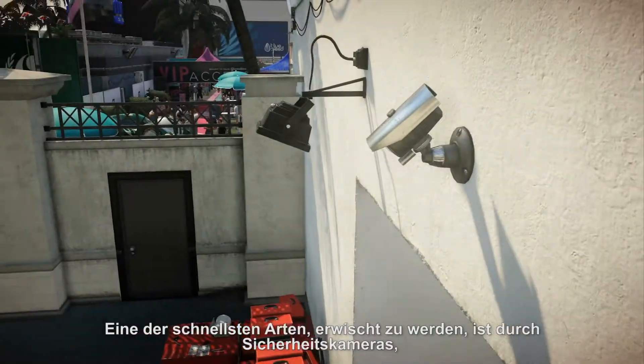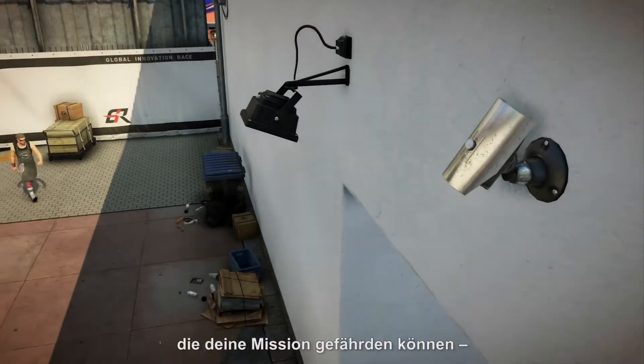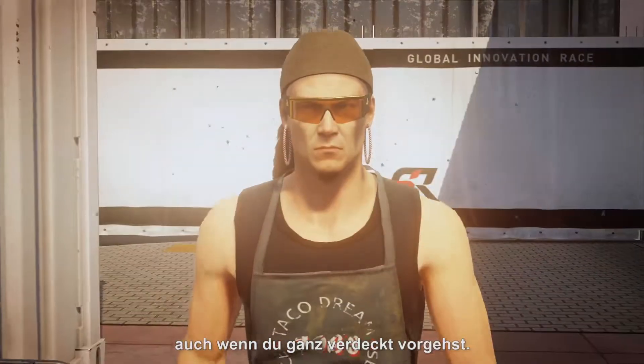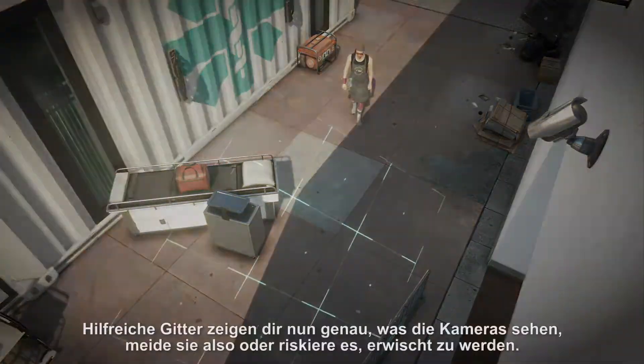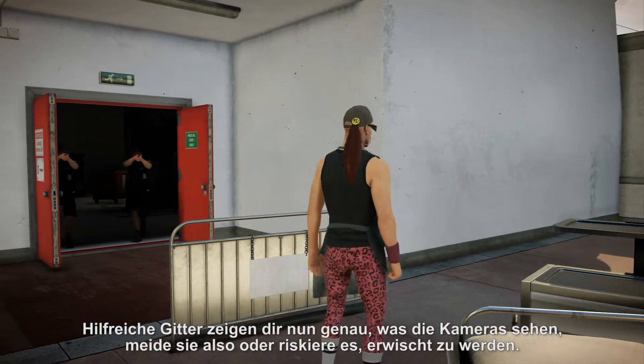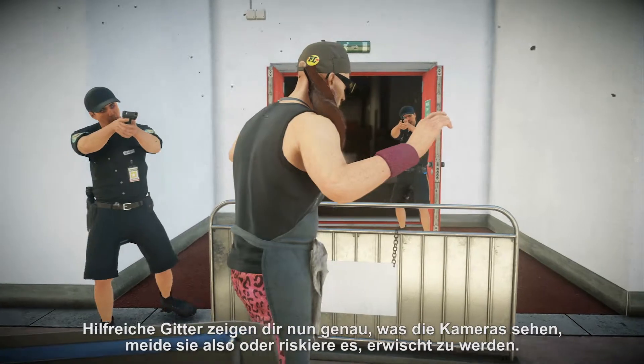One of the quickest ways to get caught is by security cameras, which can jeopardize your mission even when you're deep undercover. Helpful grids now show you exactly what the cameras see, so steer clear or risk getting snagged.